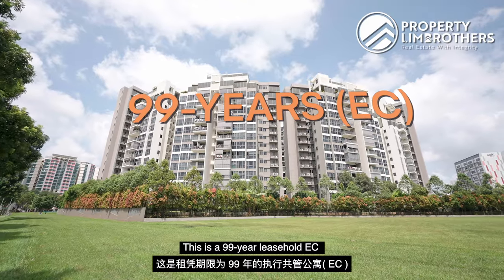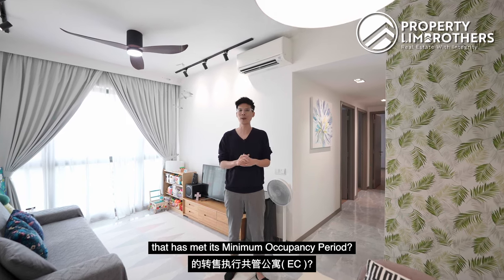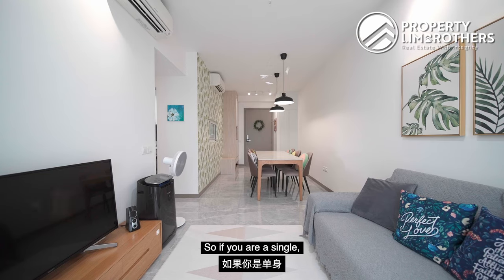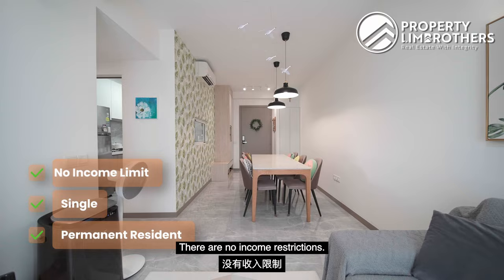This is a 99-year leasehold EC that achieved its MOP in February 2024. So who can buy a resale EC that has met its minimum occupancy period? Everybody can buy except for foreigners. So if you are a single or a permanent resident, you are eligible to purchase as well. There are no income restrictions.